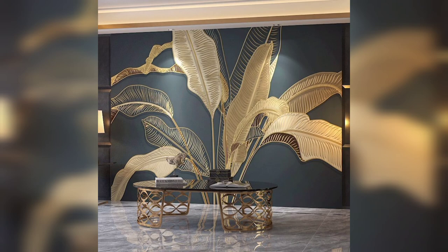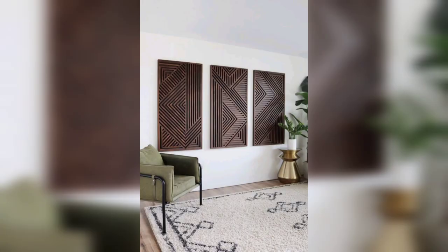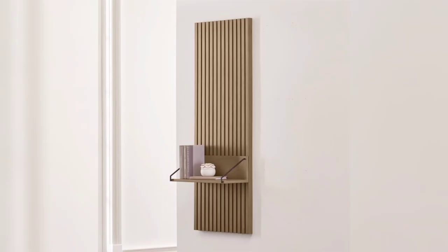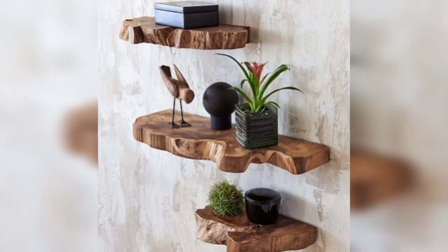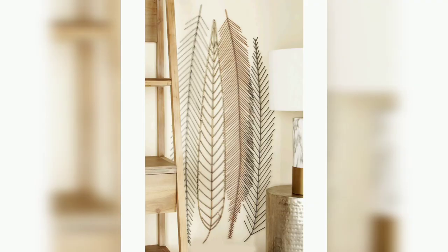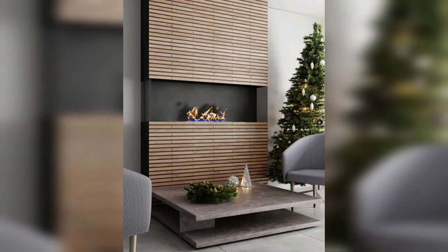Types of Wooden Wall Decorations. There are various types of wooden wall decorations to choose from. We will explore options such as wooden wall panels, carved wooden art, and wooden wall shelves, as well as wooden accent pieces. Learn how these different elements can add depth, visual interest, and a touch of elegance to your walls.